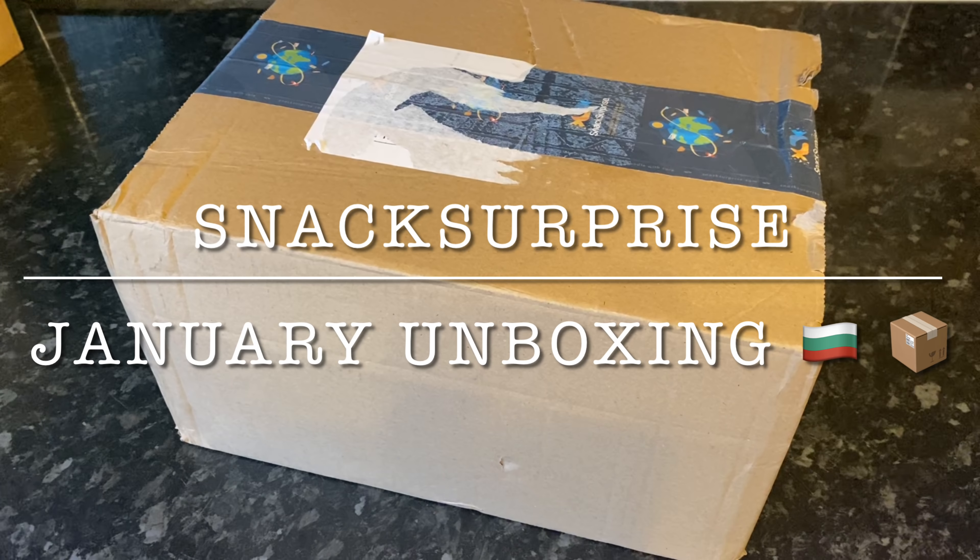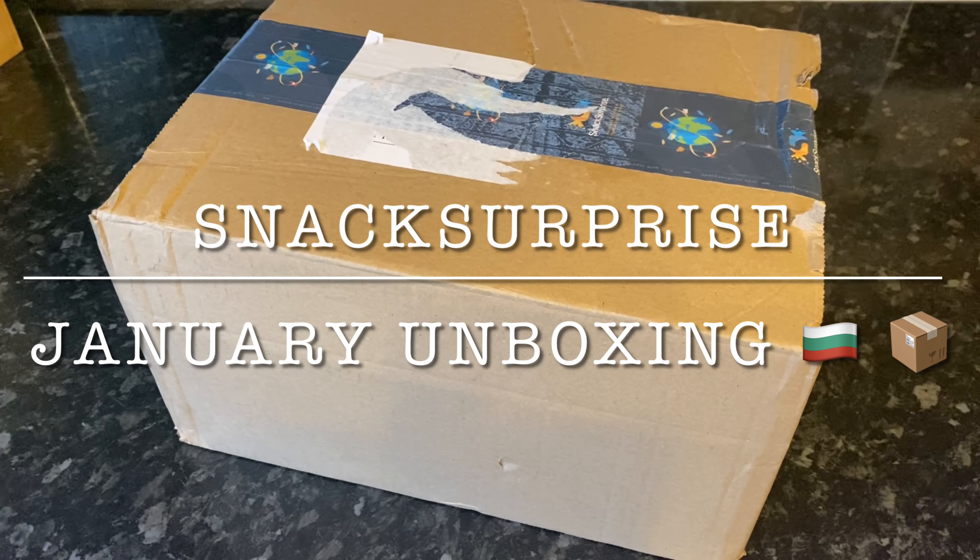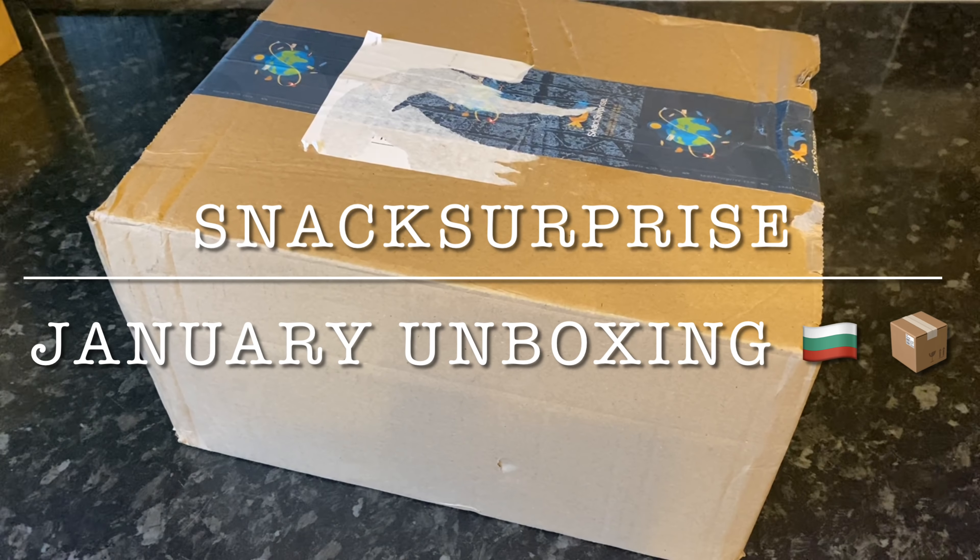This is my monthly snack surprise unboxing for the month of January. Thank you very much to the guys over at Snack Surprise for sending us these boxes every month for free just to review, open, and show you.